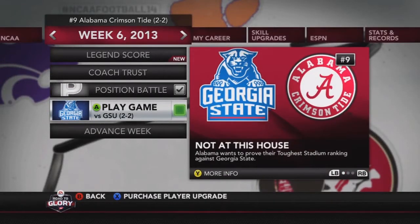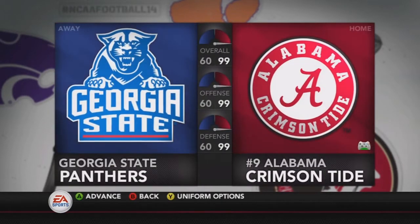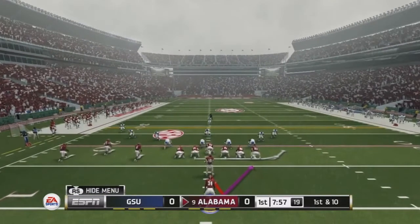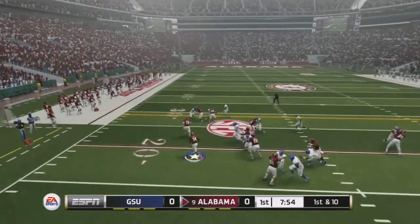What is going on guys, Fleur here, and today we're going to have the sixth episode of my running back Road to Glory — Austin Morris for the Alabama Crimson Tide, today taking on the Georgia State Panthers. This is pretty much going to be a breeze, as this is their first season as a Division One team, so we're going to see how many stats we can put up and how many points we can pour on.